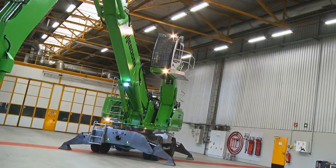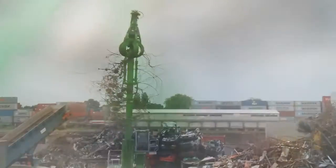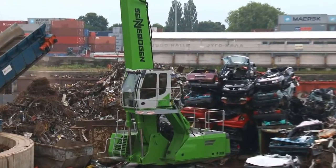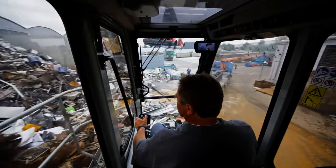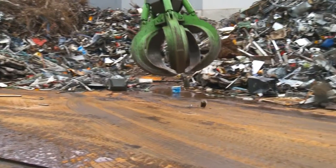The Sennebogen 835E series is a safe and secure unit in every respect, protecting both operator and machine. By elevating the cabin, you get a better view of your working area. While sorting, I can see where an electric motor is, where a cable is.